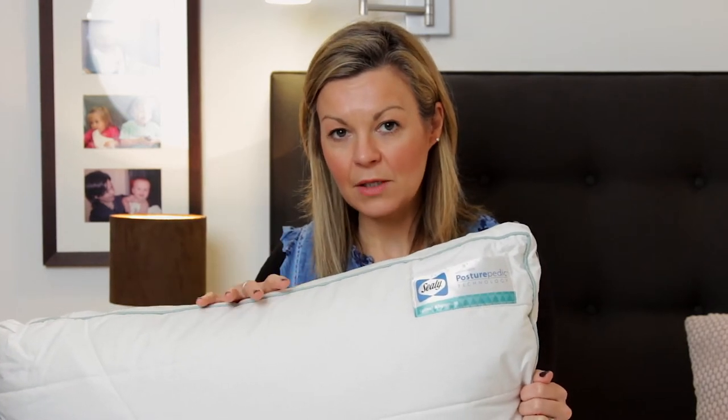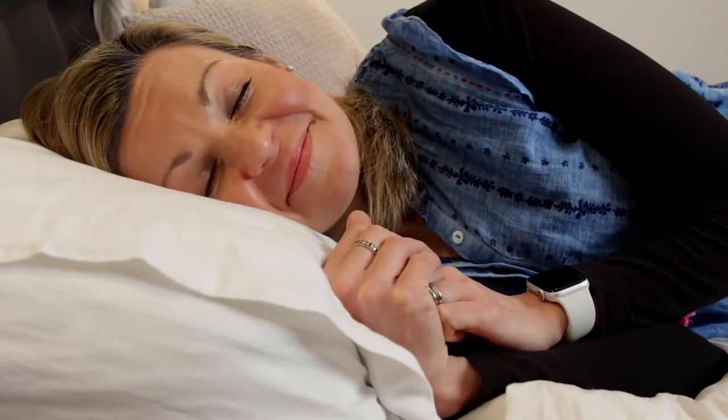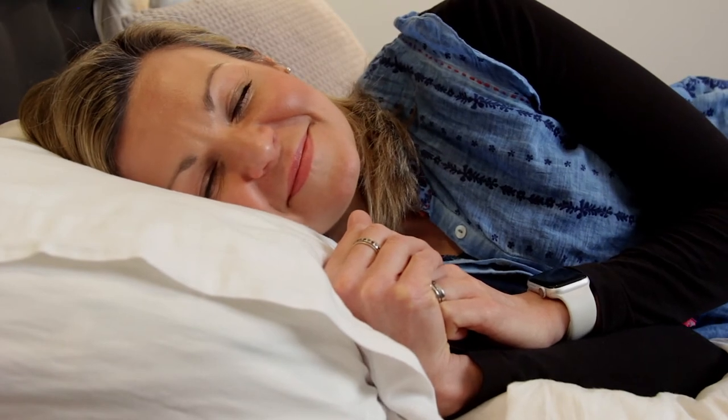This particular pillow — the spinal alignment pillow — is designed for side sleepers, of which I am one. It supports the head and neck so that they're positioned in a straighter horizontal line as you sleep, to prevent muscle strain on the back of the neck and the shoulders.